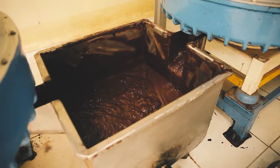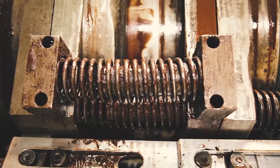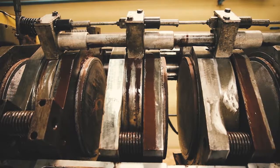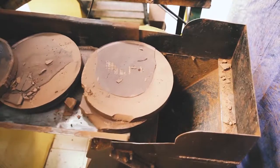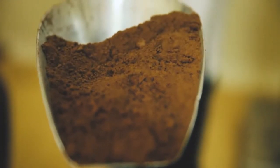After roasting and winnowing, the cocoa nibs are ground into a paste called chocolate liquor. The liquor is mechanically pressed to extract the cocoa butter, leaving a solid mass called cocoa press cake. The extracted cocoa butter can be used in chocolate bars and beauty products, while the press cake is milled from a solid into a fine cocoa powder that can be used for baking or to make hot cocoa.